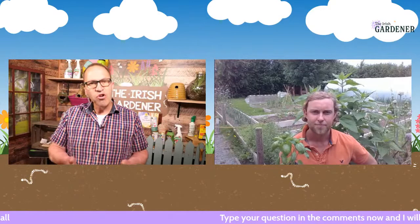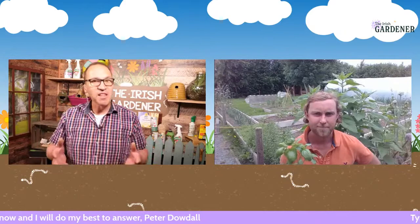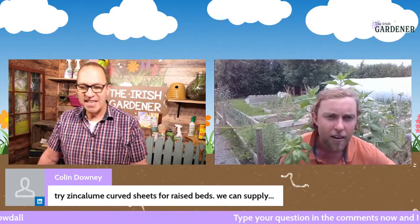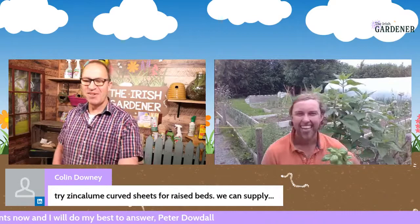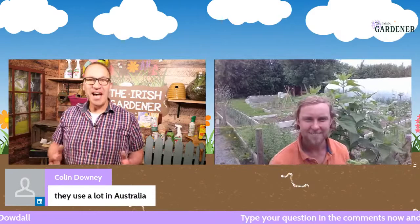Peter also notes a raised bed doesn't always need sides — you can practice no-dig by putting cardboard, old newspaper, or anything on top of grass, then building on top with soil, compost, and organic material and planting straight into it. The advantages of a raised bed include creating your own soil type — great for carrots if you have stony ground. It was believed in medieval times that plants did better raised closer to God, or perhaps just closer to the sun. Colin from India helpfully suggests Zincalume curved sheets for raised beds — used a lot in Australia — and offers to supply a link via LinkedIn.